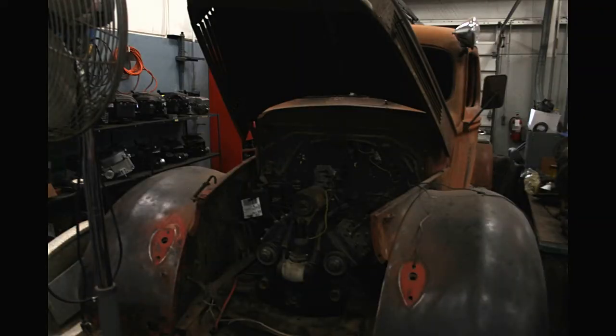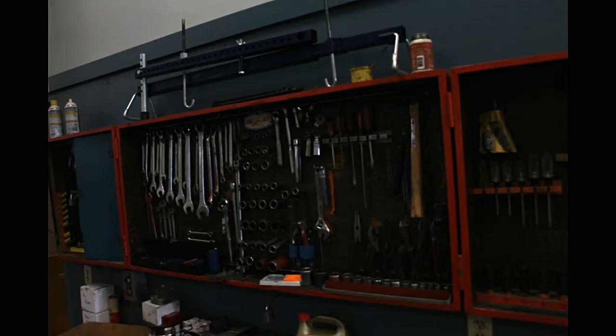AHS administration also believes that having the class is beneficial to any student because of the valuable information and lessons learned about the functions of a car.